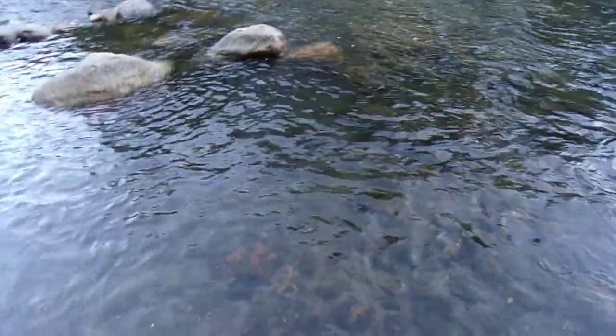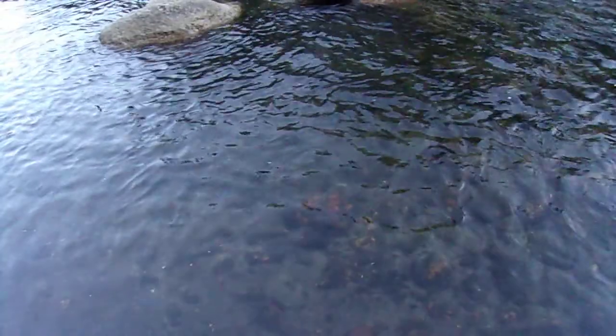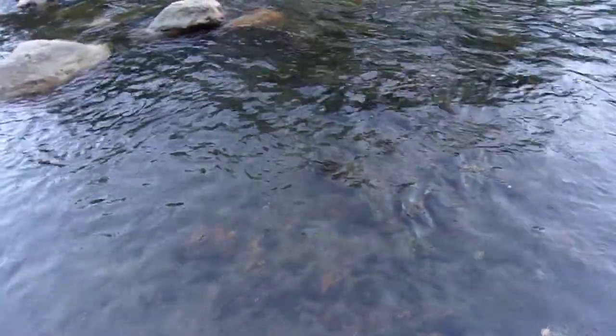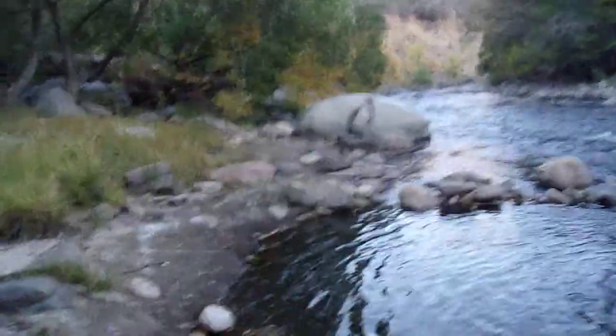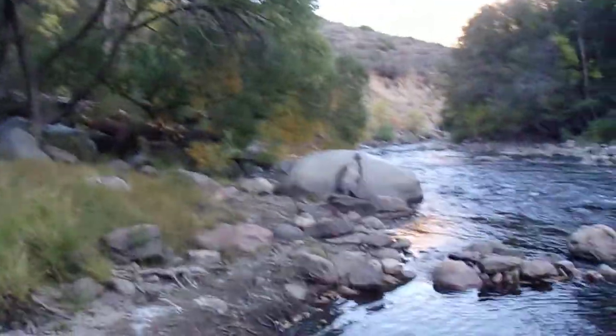I'm trying to see if I can see any fish swimming by. I don't see anything right now, but I imagine this is a perennial stream — it's not like it dries up during the year. Every time we've been here the river's always been flowing, so I think this is a perennial river. I don't think it dries out, because otherwise by now this would be the driest time of year.